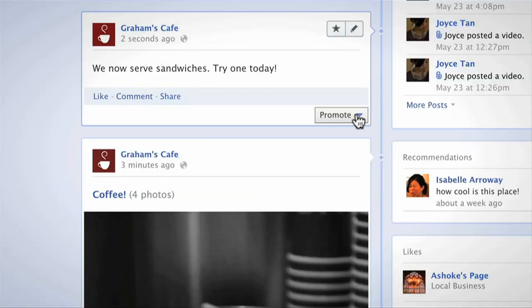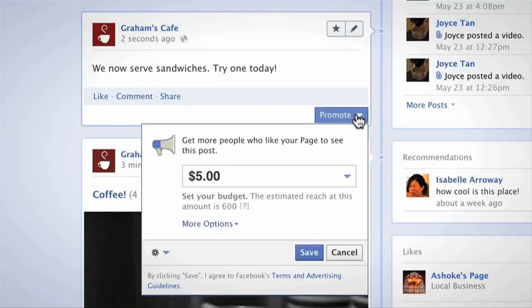Simply post on your page and select the promote button. Select a price that best fits your budget and goals. When you promote a post, it'll appear in the newsfeed of the people who like your page and be labeled as sponsored.